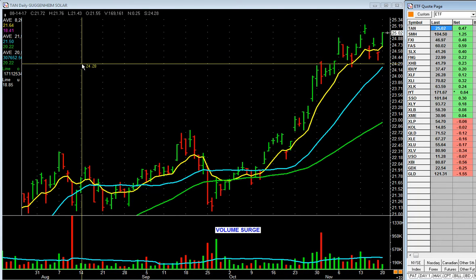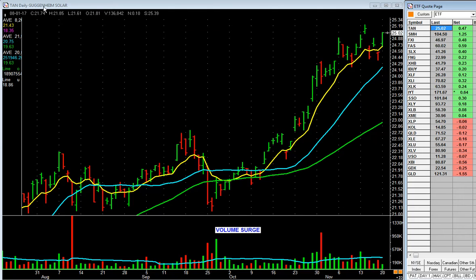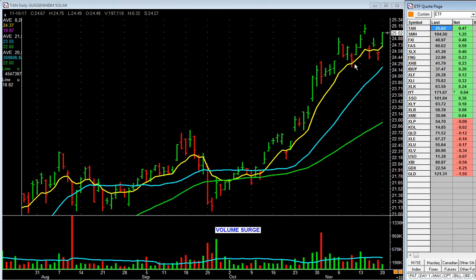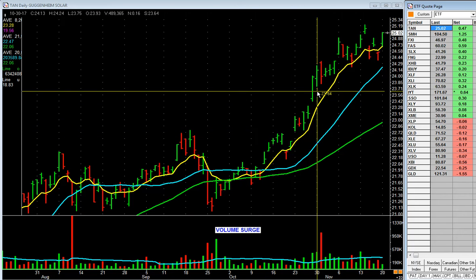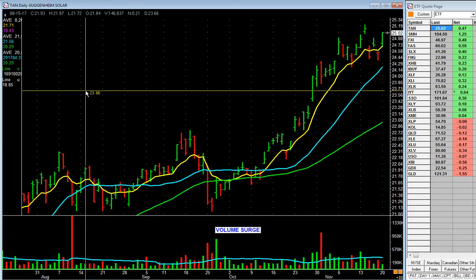Here's the first chart. What is it? It's solar — TAN. Solar, walking up the 8-day. Look at how it bounced off the 8-day. What does that tell you as it's been trending up? Watch solar stocks, which have been consistently in the top groups.